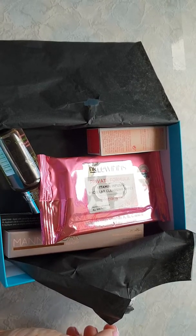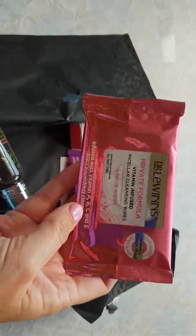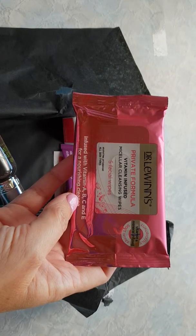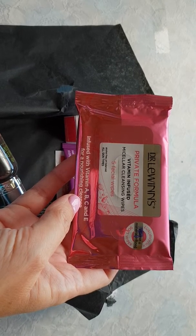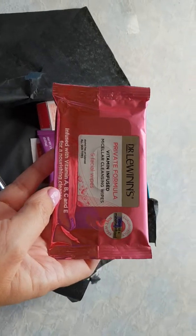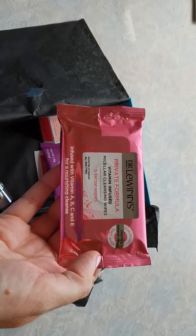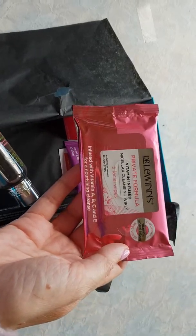Okay, right on the top here is Dr. Lewin's Private Formula vitamin infused micellar blending wipes — five facial wipes. This will be a good travel pack for my work bag for when I do respite.